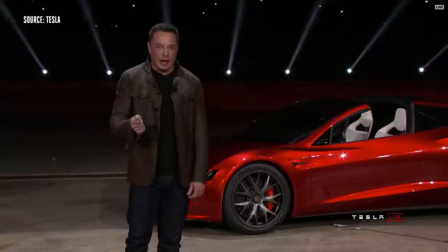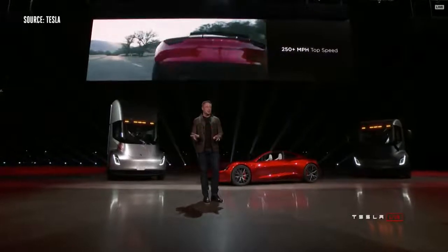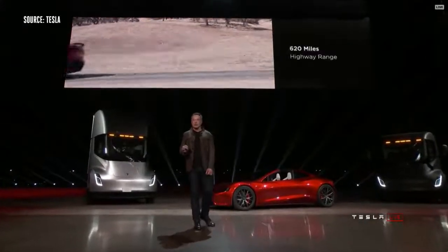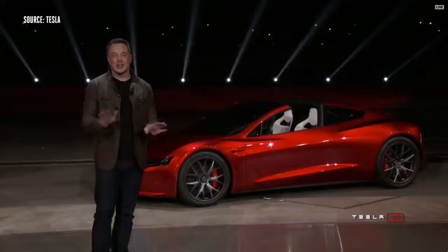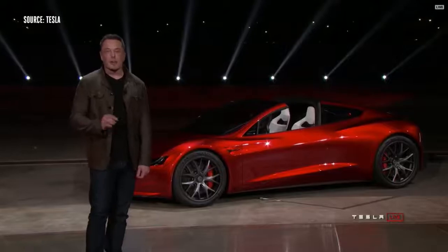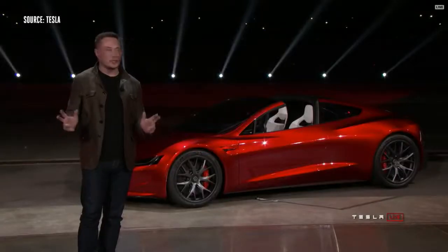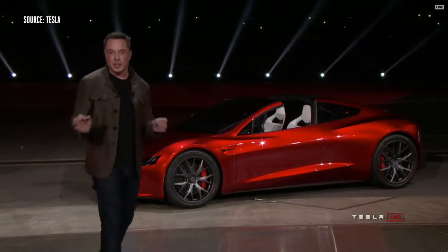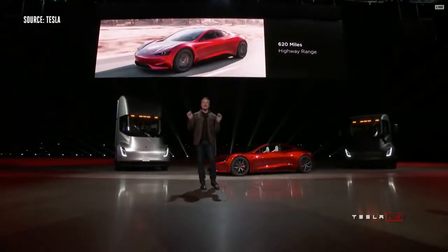It'll do the quarter mile in 8.9 seconds. I won't say what the actual top speed is, but it's above 250 miles an hour. This is going to have a 200 kilowatt-hour battery pack. It'll have a 620-mile range — that's a 1,000-kilometer range. This will be the first time a production electric vehicle breaks 1,000 kilometers, traveling more than 1,000 kilometers in a single charge at highway speed.